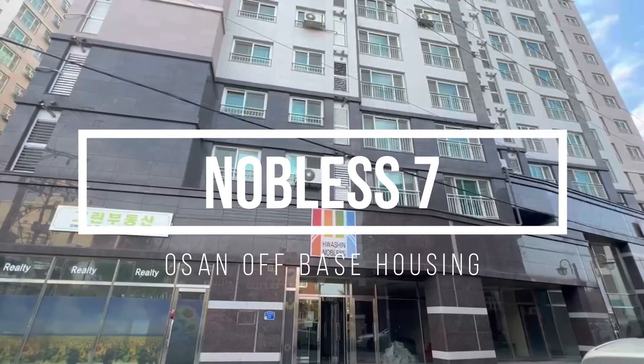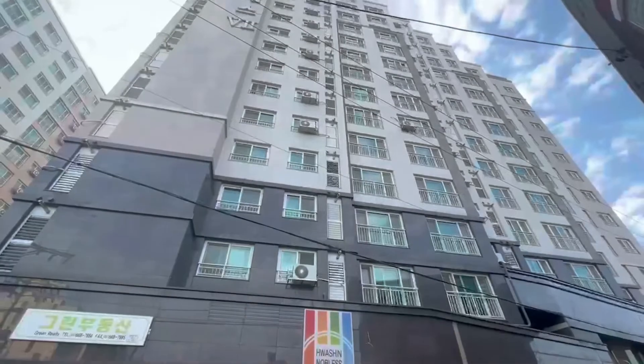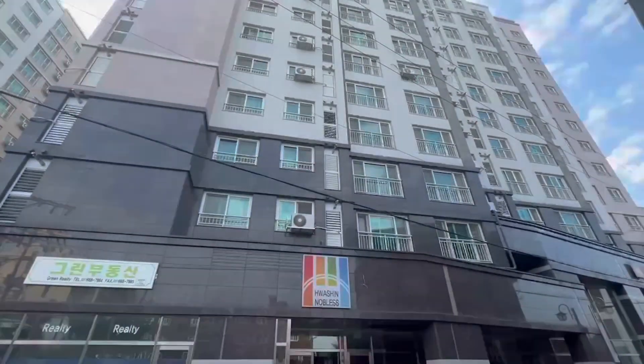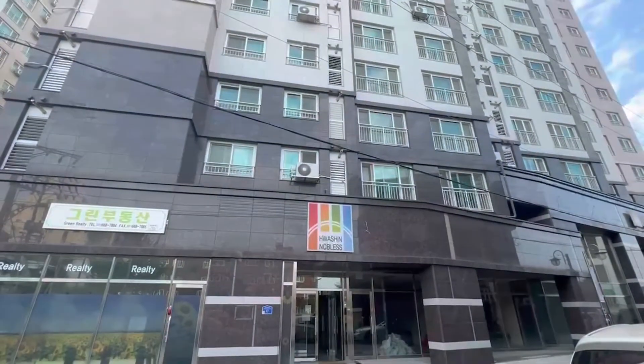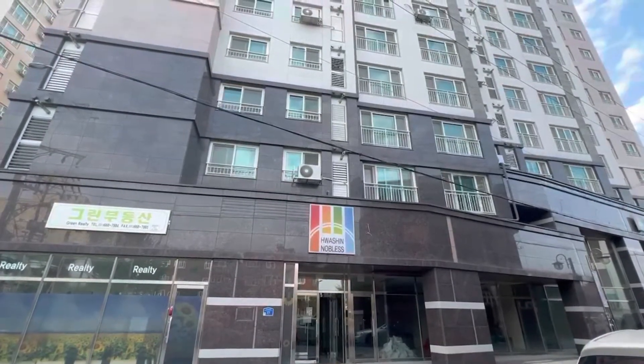Hi guys, this is Rosie from Century 55. Today I'm gonna show you guys Noblesse 7. I already filmed another unit of this building, and this is the newest building of the Noblesse series.